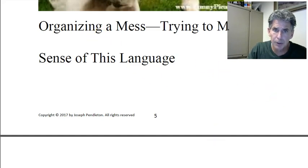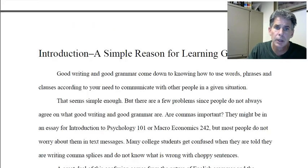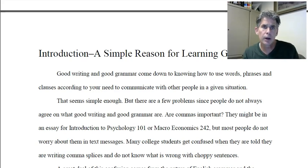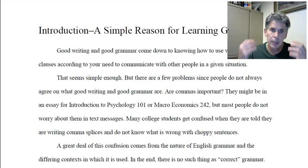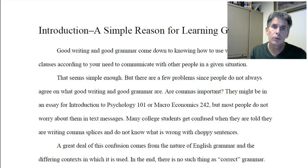I call it organizing a mess — trying to make sense out of this language. Because as most of you have probably noticed, the English language is a mess. A lot of the things you've been told in junior high and high school about grammar — there's always exceptions to every rule, there's contradictions, it doesn't seem to make sense. If anybody can make sense out of the spelling rules, well, nobody can. It is not about learning where the commas go.